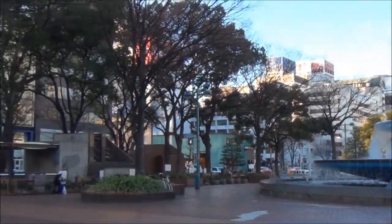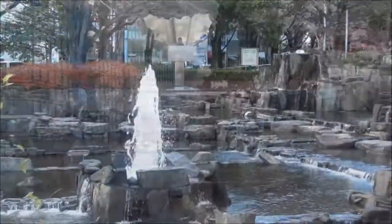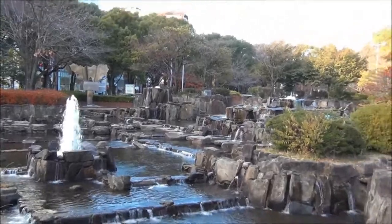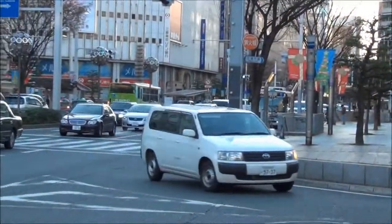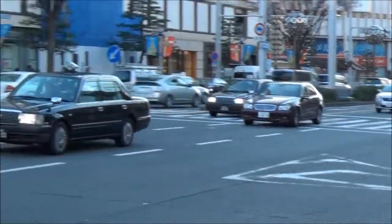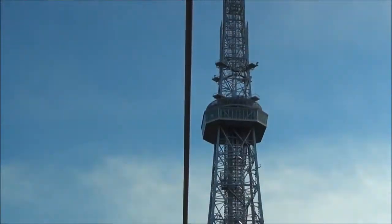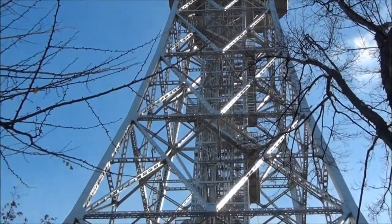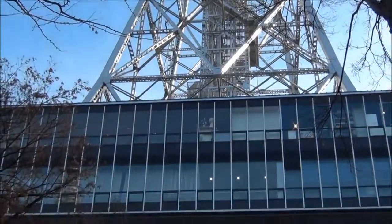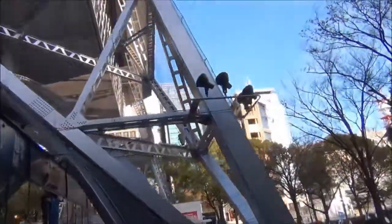Even though very much a concrete jungle, Naka Ward has an uninterrupted green strip of public space called Central Park. Towering in the center of the park area is the Nagoya Television Tower. As a definitive point of the city, the area underneath the structure is known to host summer beer gardens as well as other performance events throughout the year.